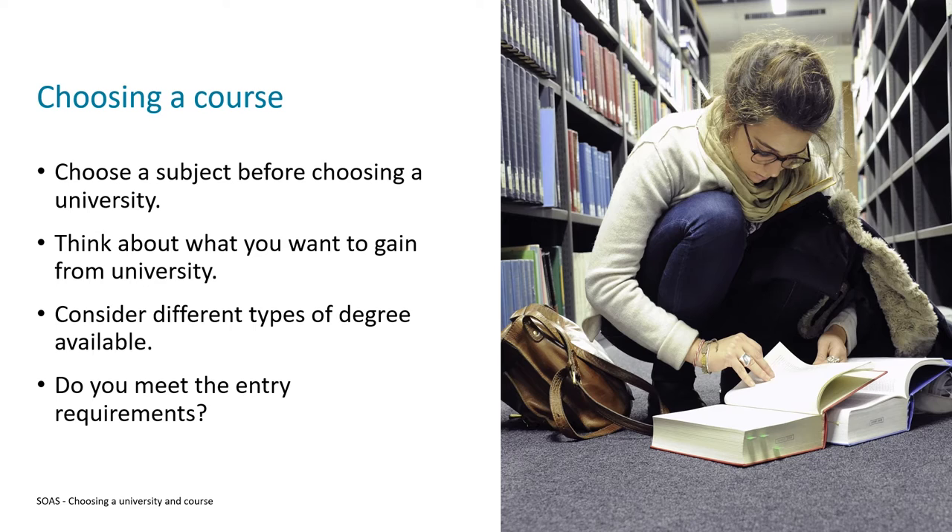Something else you might come across is a joint honours or combined honours degree. These programmes allow you to study two or occasionally more subjects at the same time, which is great if you've got two subjects you really can't choose between. They're not double the workload — you'll be splitting your time between the two subjects 50/50.